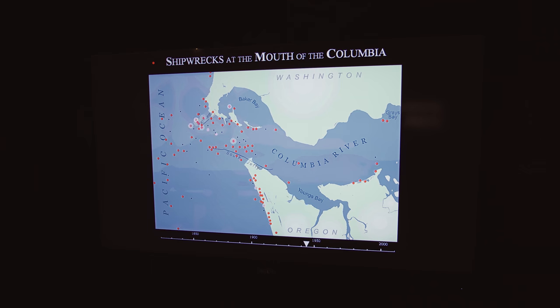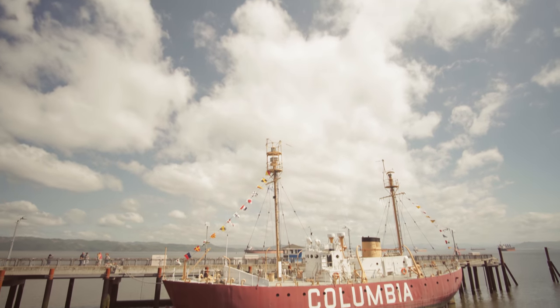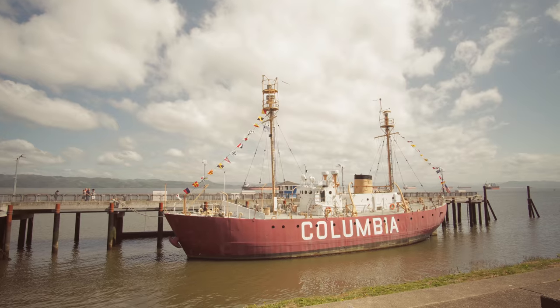Literally hundreds and hundreds of ships have foundered and sunk. The Columbia, a lighthouse boat, was anchored off the mouth of the Columbia River.